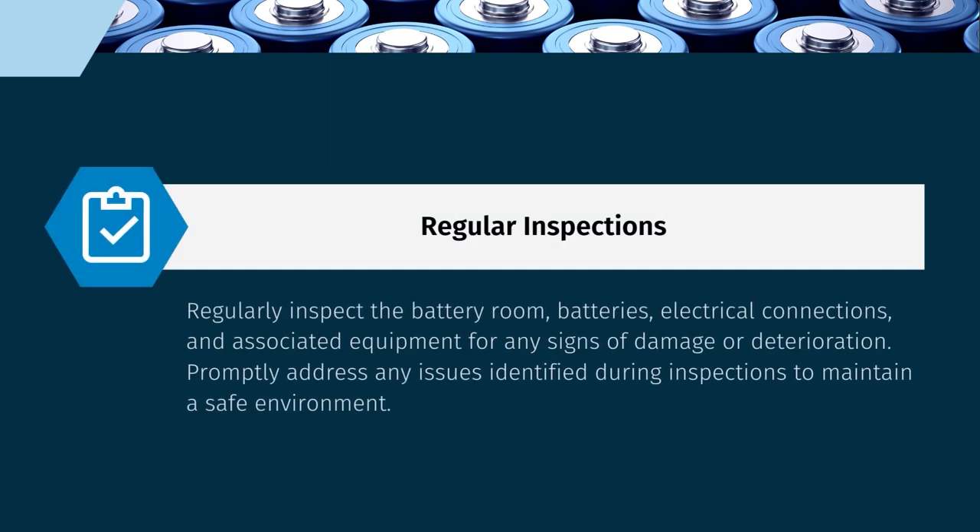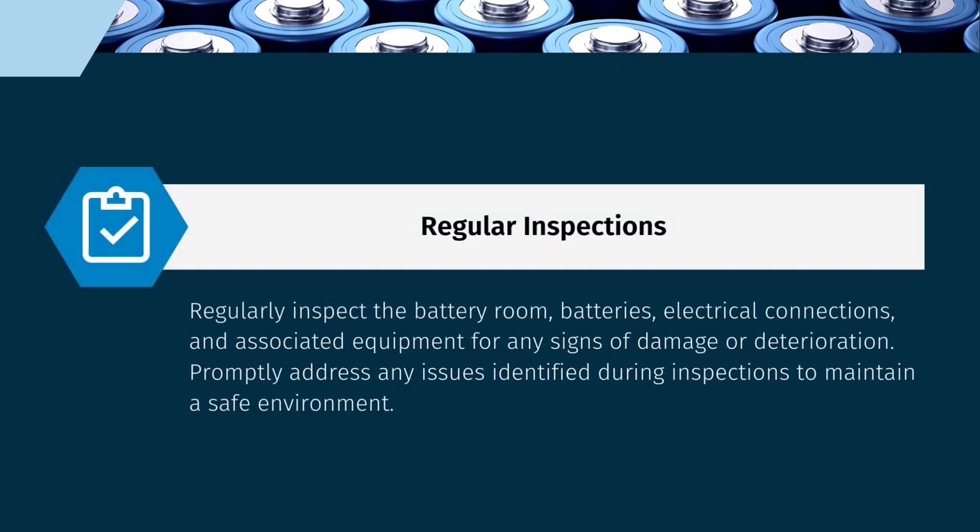Regular inspections of the battery room, batteries, electrical connections, and associated equipment are essential. Any signs of damage or deterioration should be promptly addressed to maintain a safe environment.